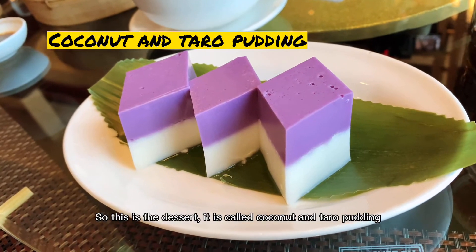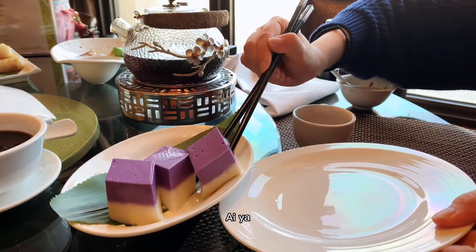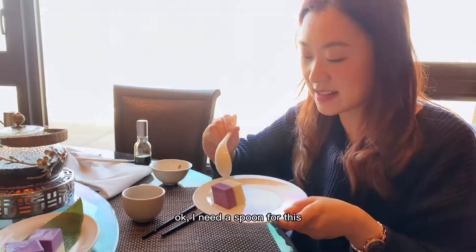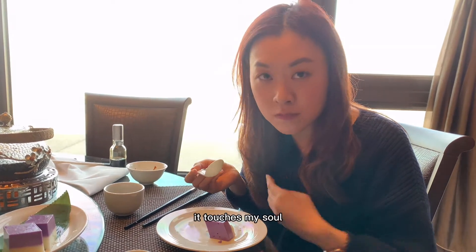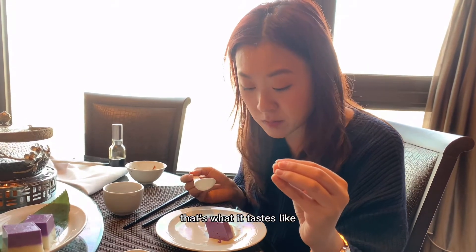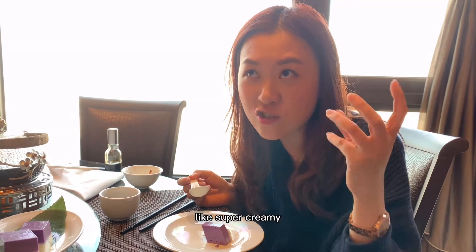So this is the dessert. It is called the coconut and taro pudding. Oh, it is very slippery — I need a spoon for this. It's so good, oh my god. It touches my soul — that's what it tastes like. That creaminess of the coconut, super creamy.